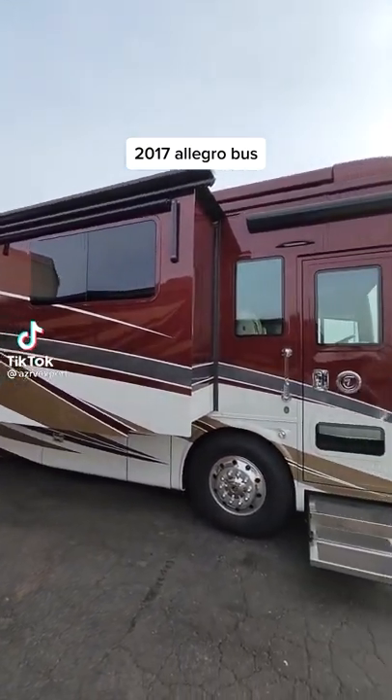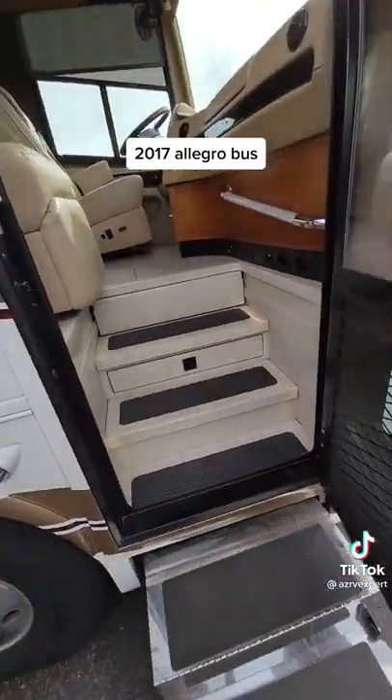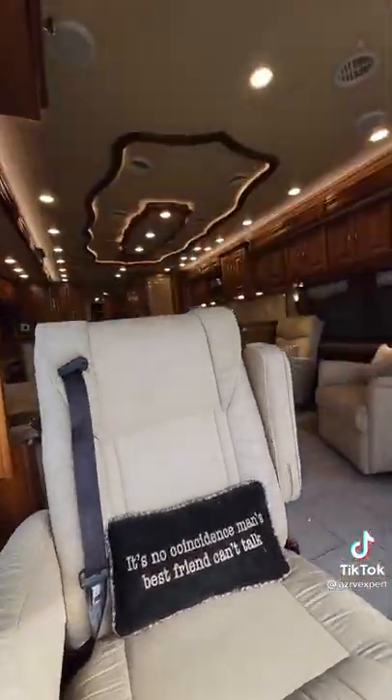2017 Tiffin Allegro Bus. It's 45 feet, four slides, a bath and a half, and all gorgeous.